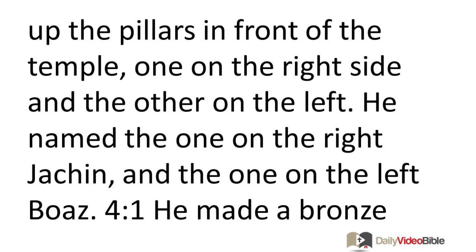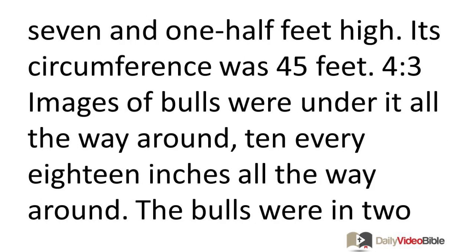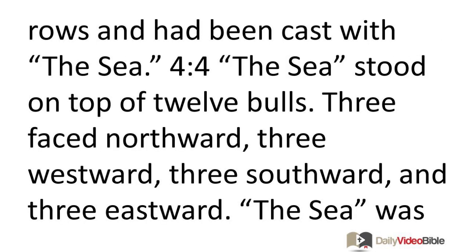He made a bronze altar 30 feet long, 30 feet wide, and 15 feet high. He also made the big bronze basin called the Sea. It measured 15 feet from rim to rim, was circular in shape, stood 7½ feet high, and its circumference was 45 feet. Images of bulls were under it all the way around—10 every 18 inches—in two rows, cast with the Sea.